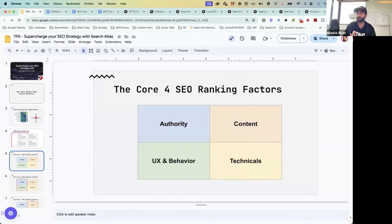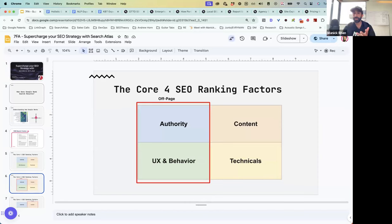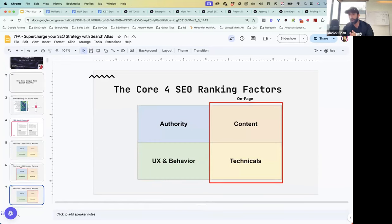It really comes down to four pillars. Every single thing you have ever heard about SEO will fall into one of these four pillars: authority, content, UX and behavior, and technicals. Two of these are off-page — authority and UX and behavior — which have nothing to do with your website itself. The on-page signals are content and technicals.